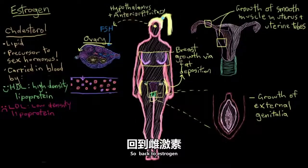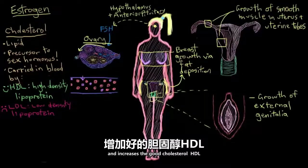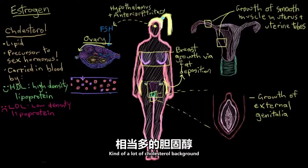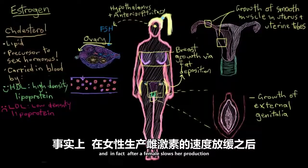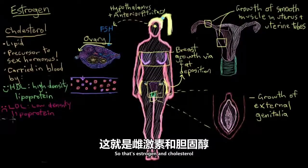So back to estrogen — estrogen actually reduces the bad cholesterol, LDL, and increases the good cholesterol, HDL. That's a physiologically really important role of estrogen. In fact, after a female slows her production of estrogen in her 50s, her levels of HDL can actually start to go down. So that's estrogen and cholesterol.